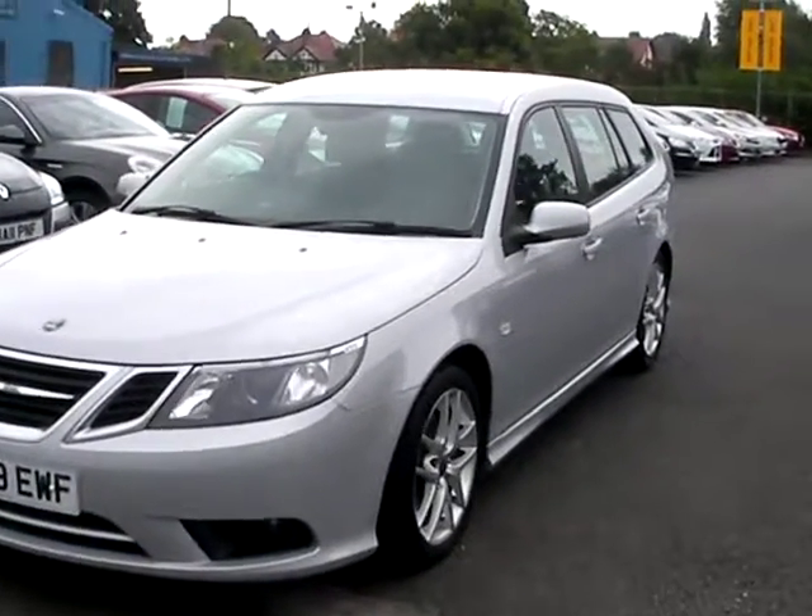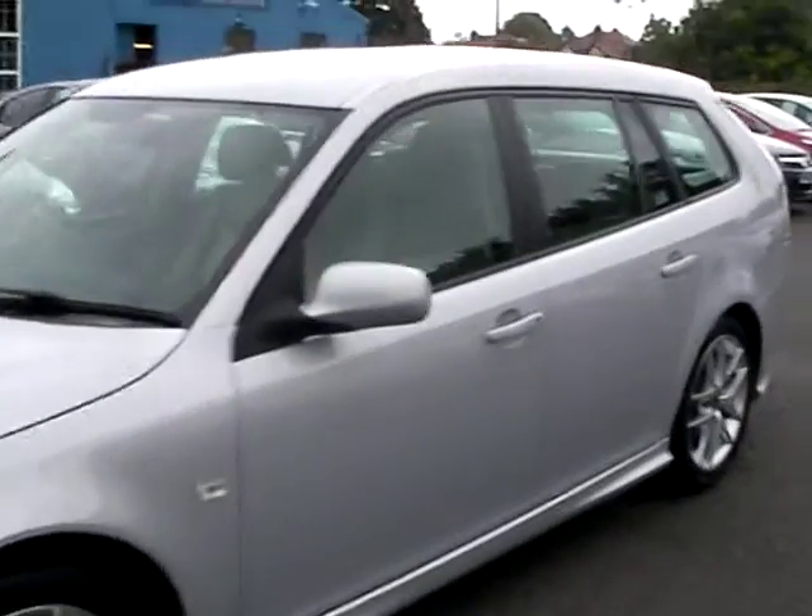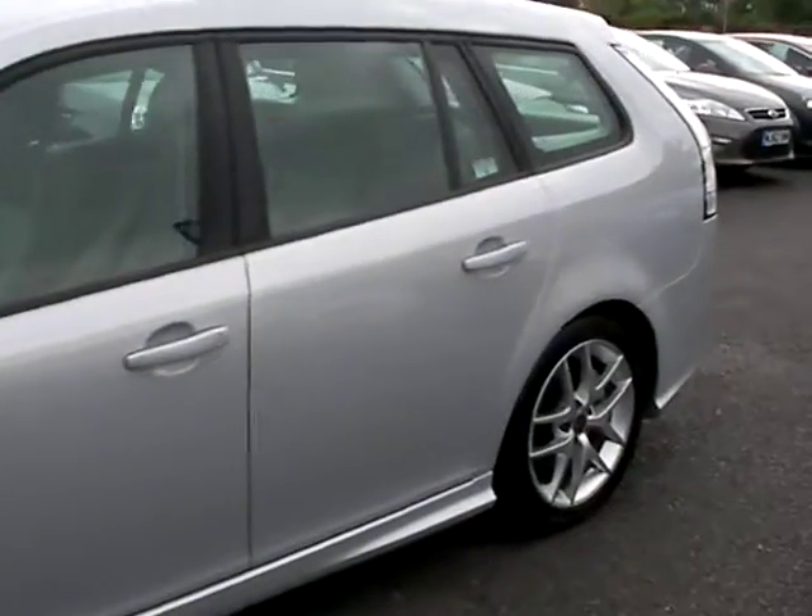Welcome to Cantilever Car Centre. Here today we have a Saab 93 Vectorsport, registered 2009 on an 09 plate.